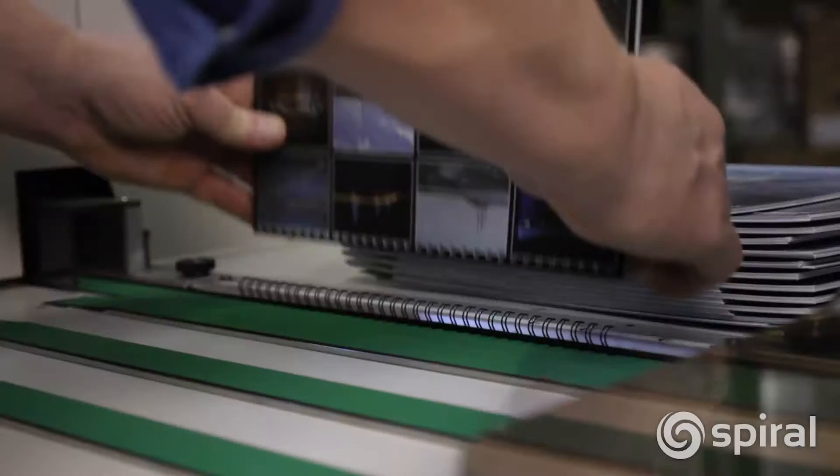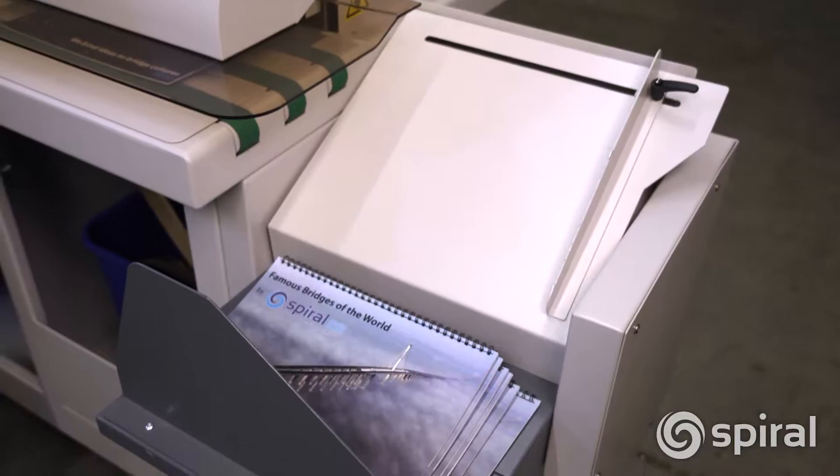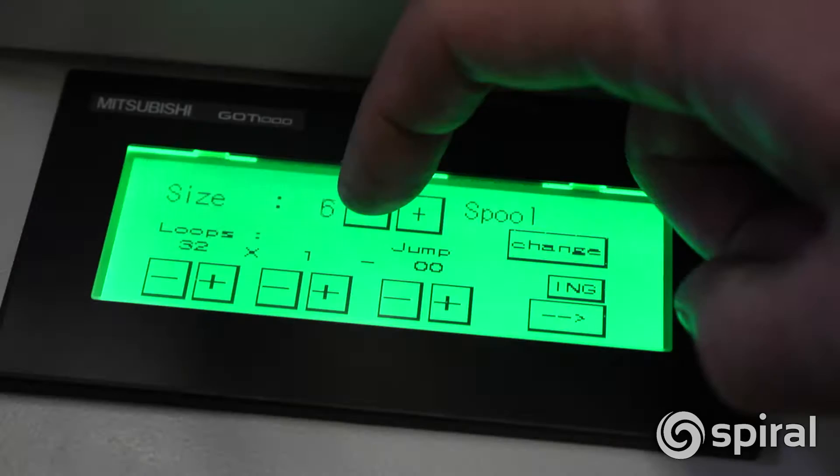It offers outstanding productivity with rates of up to 800 books per hour. This versatile machine finishes all wire-o sizes from ¼ inch to ¼ inch wire. Simple to operate, all size and format setups are instantly adjusted with the user-friendly touchscreen electronic controls.